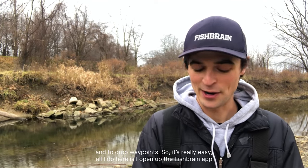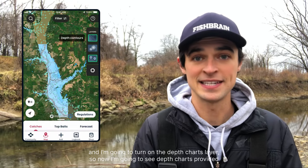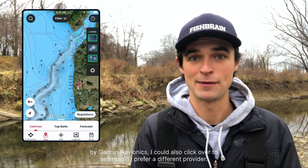It's really easy. All I do here is open up the FishBrain app and turn on the depth charts layer. I'm now going to see depth charts provided by Garmin Navionics. I can also click over to CMAP if I prefer a different provider.